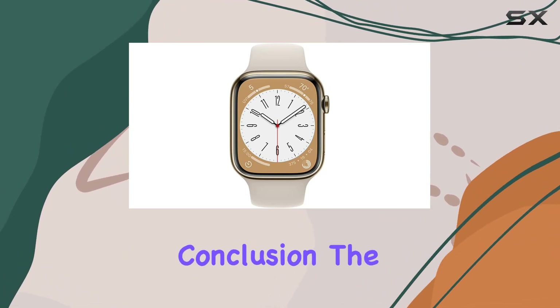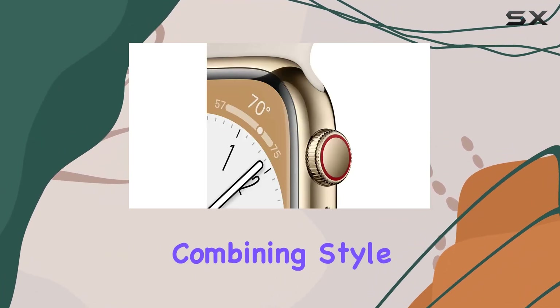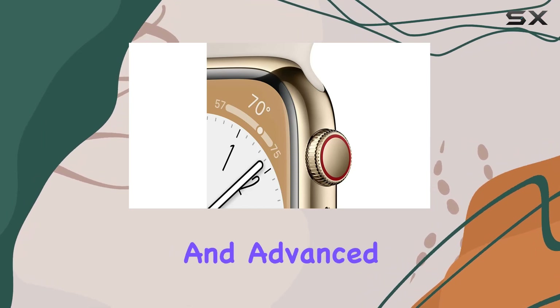The device's durability is top-notch, being crack resistant, IP6X certified dust resistant, and swim proof with WR50 water resistance. In conclusion, the Apple Watch Series 8 is a powerhouse combining style, functionality, and advanced features to elevate your everyday life.